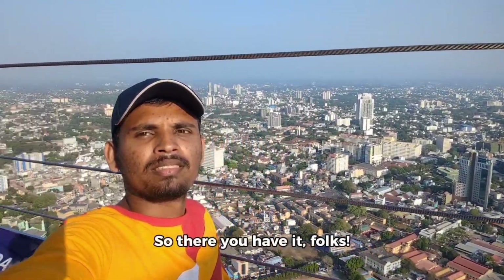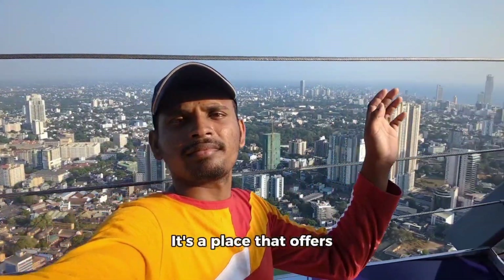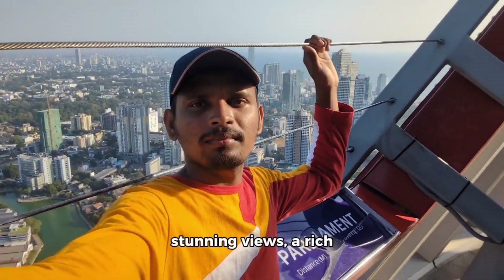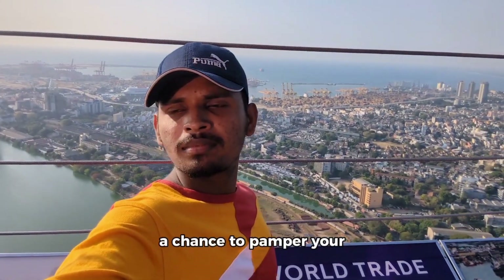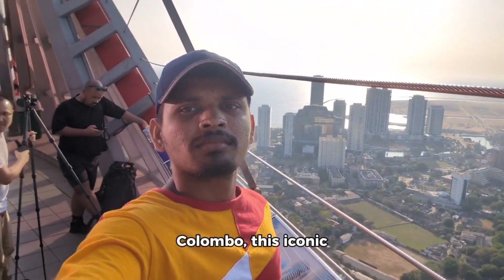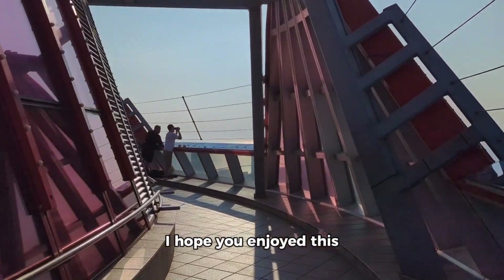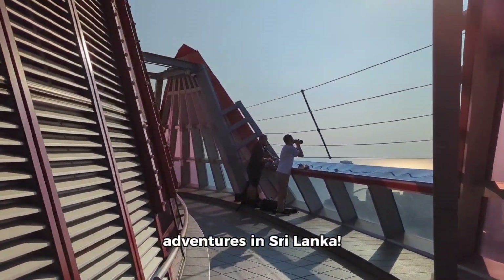So there you have it folks — a glimpse into the captivating world of the Lotus Tower. It's a place that offers something for everyone: stunning views, a rich cultural experience, and a chance to pamper your taste buds. If you're ever in Colombo, this iconic landmark is a must-visit. I hope you enjoyed this vlog, and don't forget to like and subscribe for more adventures in Sri Lanka.